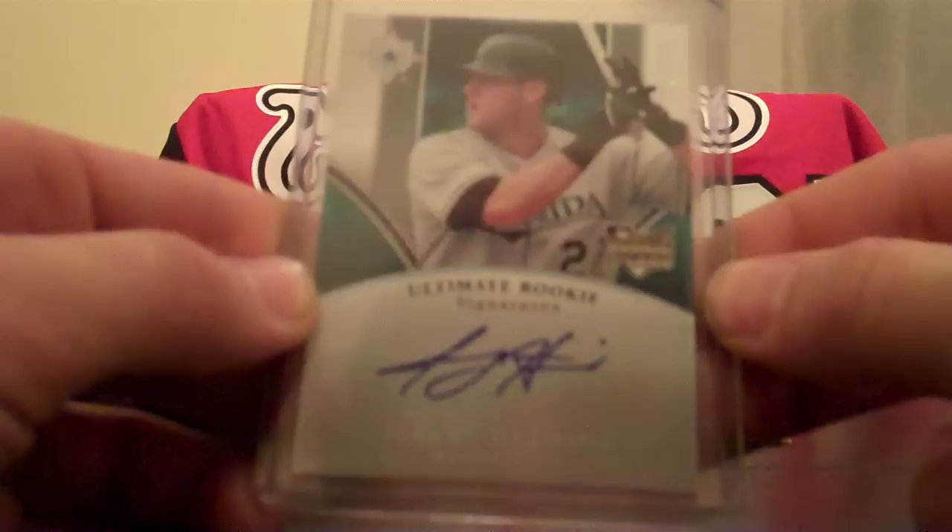Jeremy Hermita Ultimate Rookie Auto — paid a little bit more than I wanted to, but I think it's pretty nice on the card. Gold refractor here.